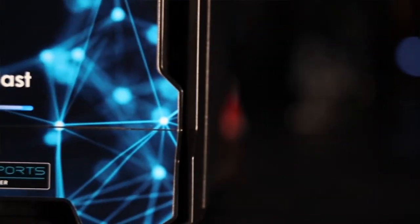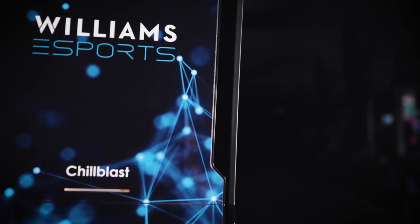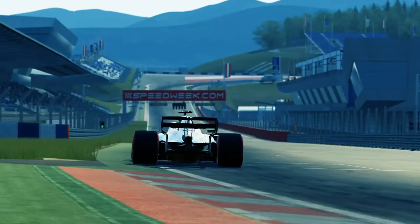The Williams esports ultimate PC has got everything you need for the ultimate racing experience. It's got a class-leading processor along with the best graphics card, storage, and memory as well. Chill Blast provides us with performance PCs that achieve high FPS, which is perfect for sim racing.